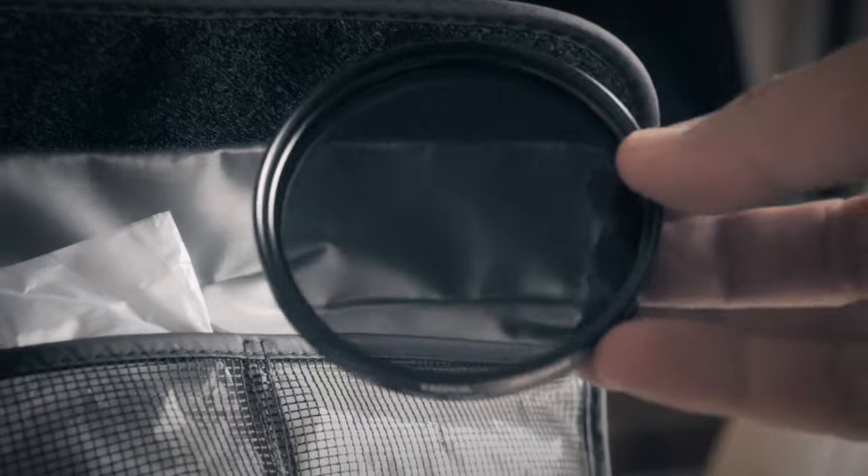I will share some knowledge about ND filters in a future video. All these items go with me everywhere — I use them almost every single day when I'm traveling.